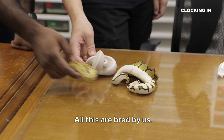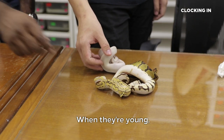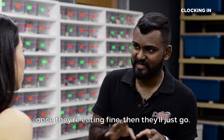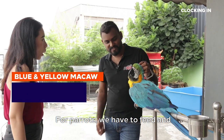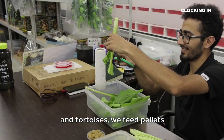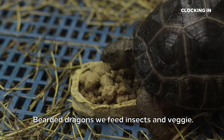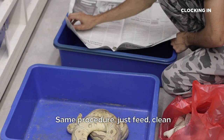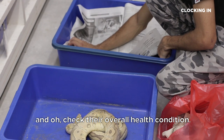All these are bred by us. When they're young, they take a bit of time to get stable, but once they're eating fine, they'll just go — no problem. For parrots, we have to feed and put water and clean them every day. Their food is pretty common, like vegetables. For tortoises, we feed pellets. Bearded dragons, we feed insects and vegetables. The same procedure: just feed, clean and check their overall health condition.